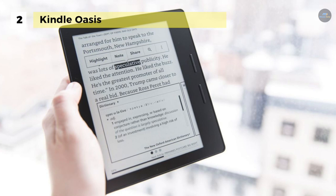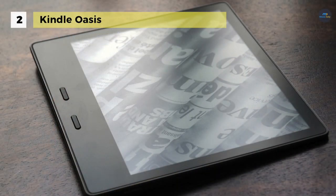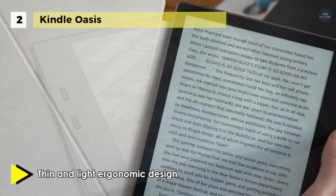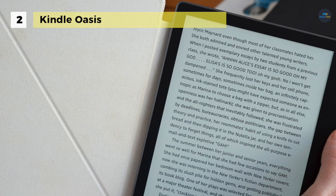It is the first waterproof Kindle with a storage capacity of 8GB or 32GB. The crisp, laser-quality text reads like real paper without glare, even in the brightest sunlight. It offers a thin and light ergonomic design with dedicated page turn buttons and adaptive front light, so that you can read even more comfortably for hours.